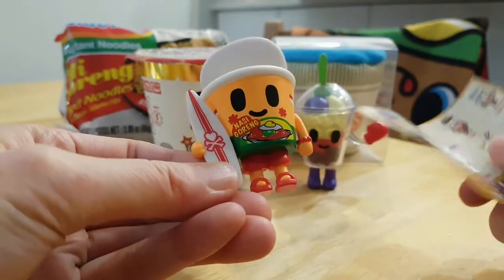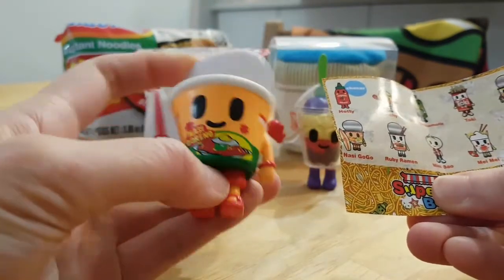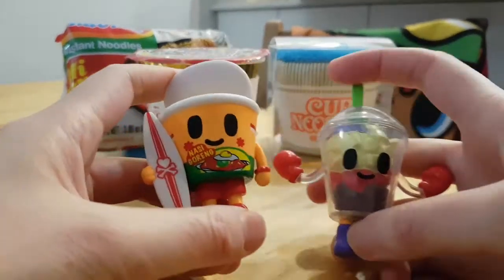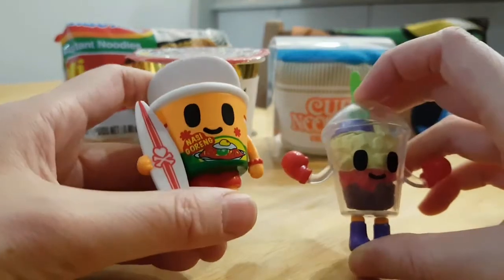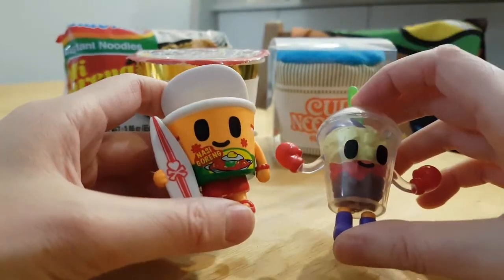Alright, luckily we didn't get any doubles, but we weren't lucky with the chaser. She might buy more — we'll see in the next video. That's all for these two Tokidoki Supermarket Besties. Let me know if you guys are collecting these. Remember to leave a comment, thumbs up, subscribe, and I'll see you guys next time. Bye!